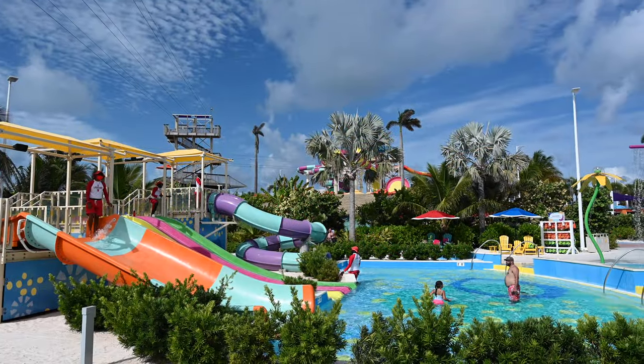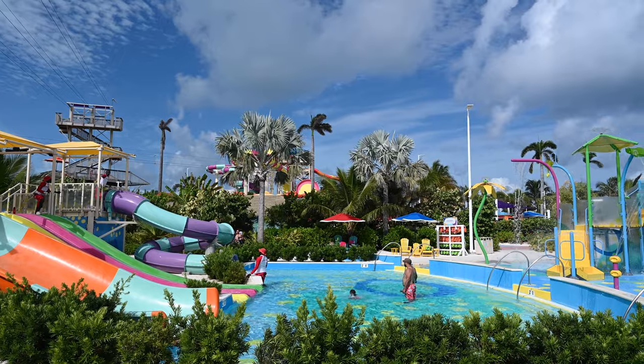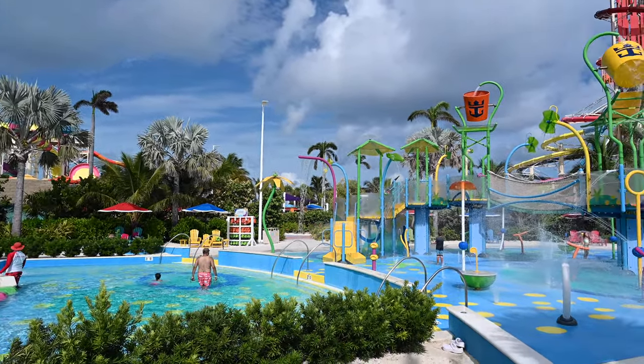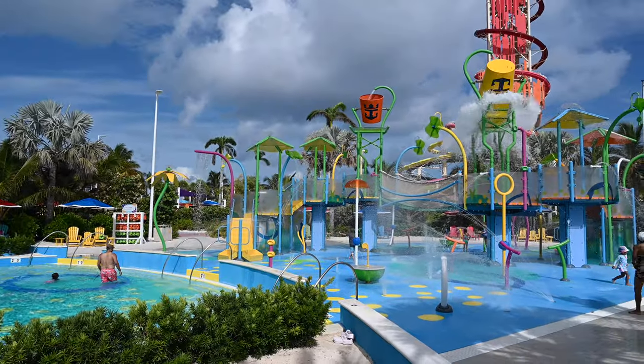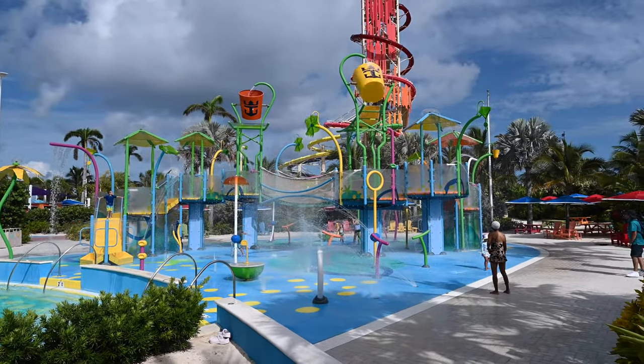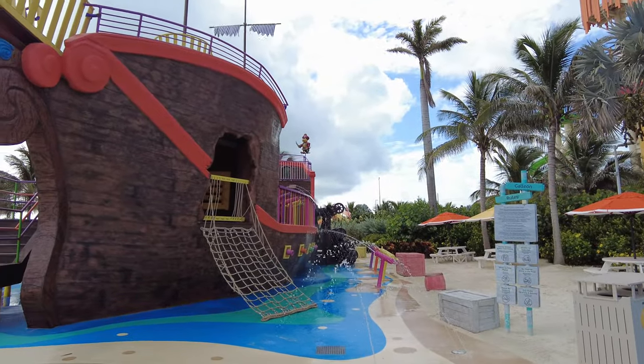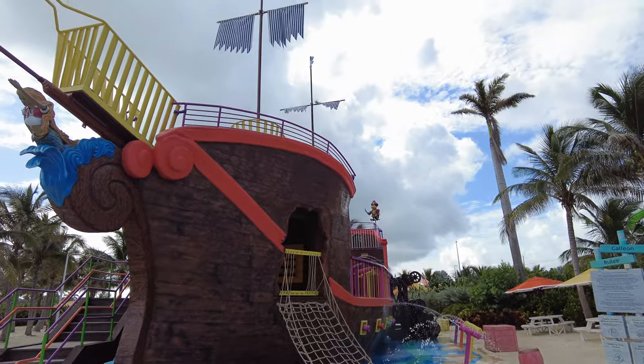The next area specifically for kids is Splash Away Bay, located right between the water park and Skipper's Grill. This is a small water park with some water slides, fountains, pools, and a drench bucket which is always hilarious and fun. This is definitely a popular area for kids and worth checking out.